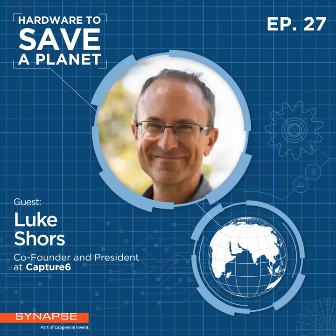Hello and welcome to Hardware to Save a Planet. I'm excited to be sitting down with Luke Shores today, co-founder and president of Capture Six, about their approach to removing CO2 from the atmosphere. Our top priority in fighting climate change is reducing our emissions.